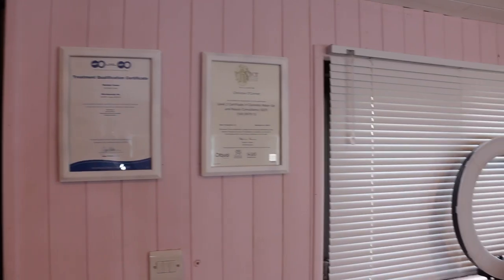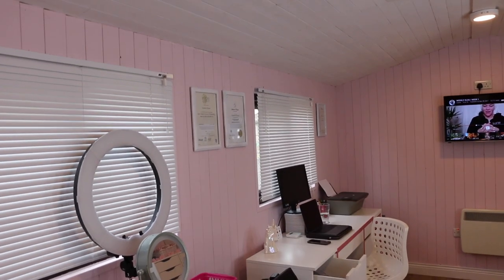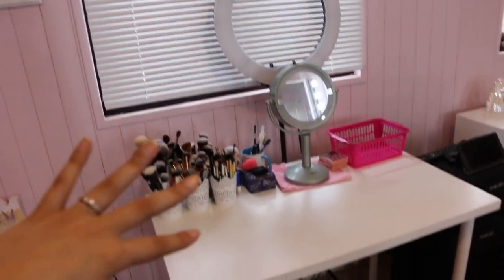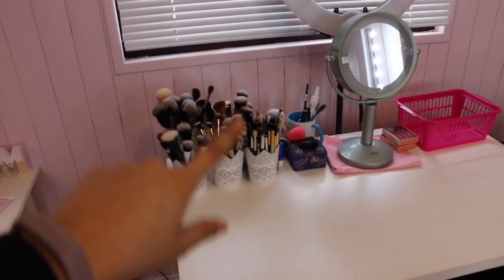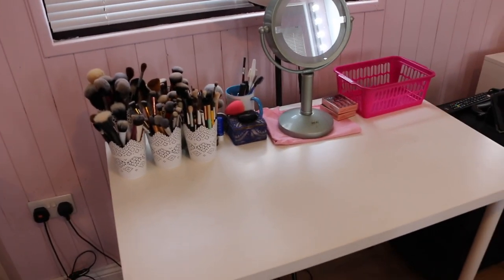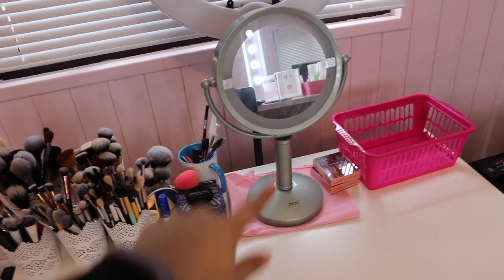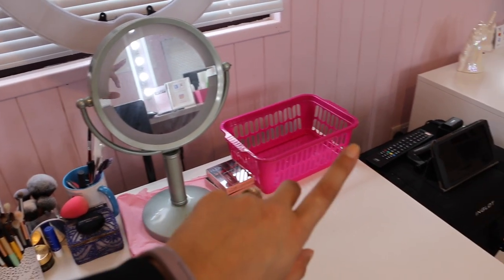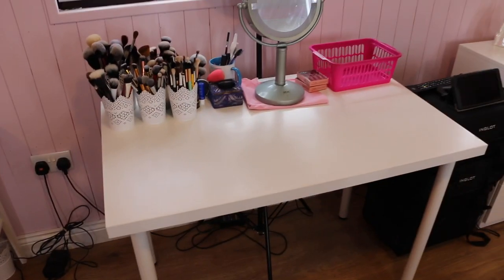Up from that, along the wall, I have my certificates framed — two here, two there, one down there, and I have an extra frame for another cert I need to find. Coming along this way, this is my little desk where I do my own makeup. I can pull up the blinds for natural light, or I have my ring light here, or I'll set up two extra lights when filming. I have my own personal brushes here — I'll do a brush collection video too.